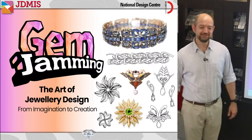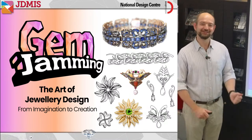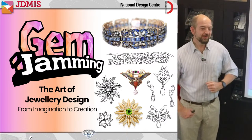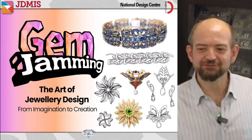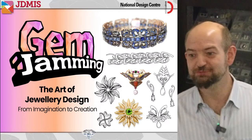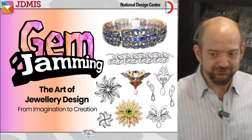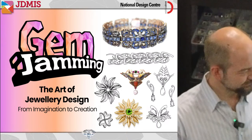Good evening everybody, and good evening those of you joining us on YouTube. Thank you for waiting. We had a couple of technical issues that took us a minute to overcome. We're excited to be with you tonight to share with you about the art of jewelry design. When somebody thinks about going to get a jewelry design made, it's not always clear what it takes to go from a concept in your mind all the way to a finished piece of jewelry. Tonight we're going to share the entire process from imagination to creation.